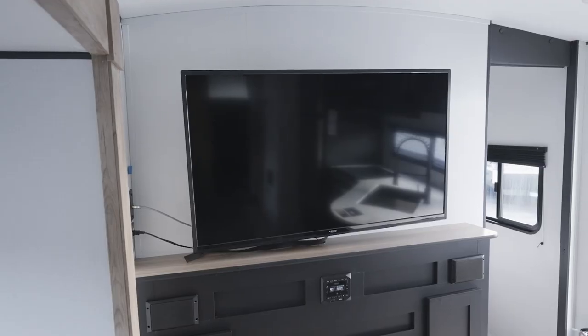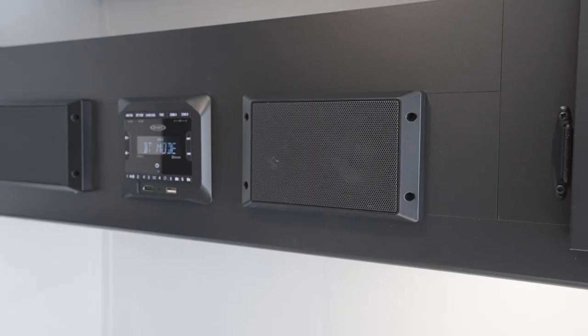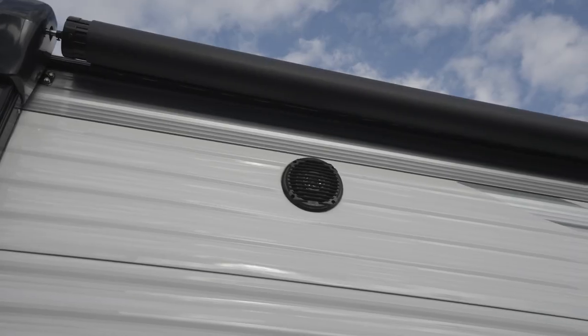Since we're talking entertainment, most Springdale models come with a large HD TV that pairs nicely with the Winegard HD Premium Antenna with Wi-Fi prep. You'll get a sweet stereo with interior and exterior speakers as well.